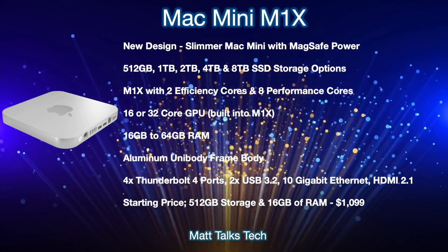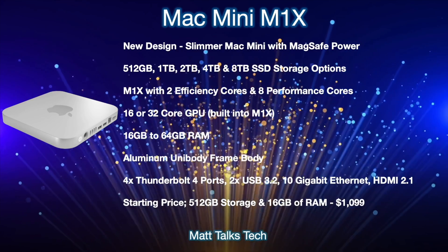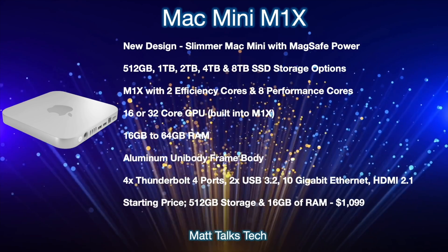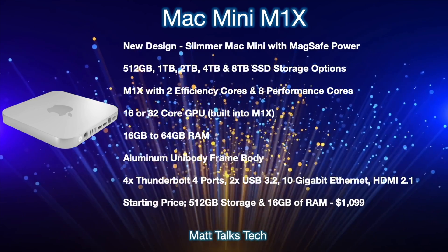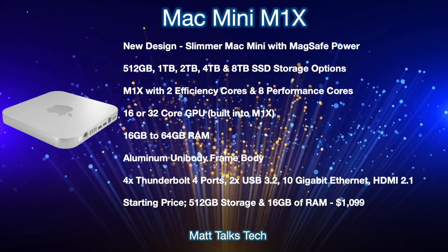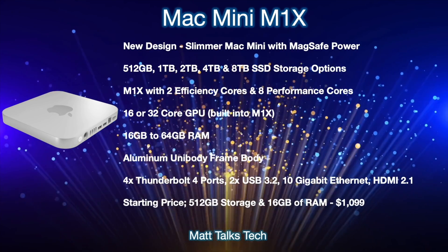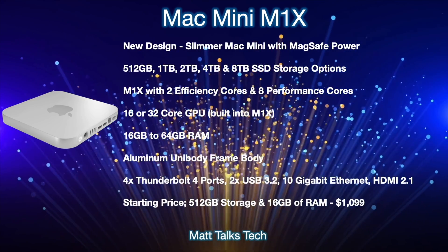The design will feature an aluminium body frame around the edges, similar to the current Mac Mini. For ports on the back: four Thunderbolt 4 ports, two USB 3.2 Type-A ports, 10-gigabit Ethernet, and an HDMI port supporting HDMI 2.1. The starting price for the Mac Mini M1X will be $1,099 USD, which gets you 512GB of storage and 16GB of RAM.